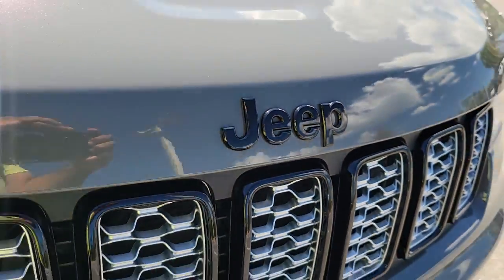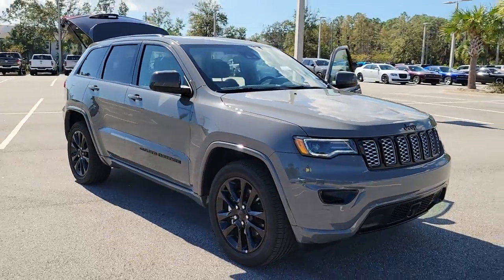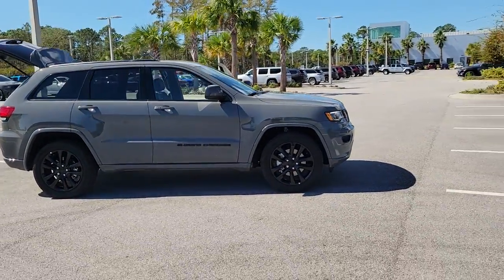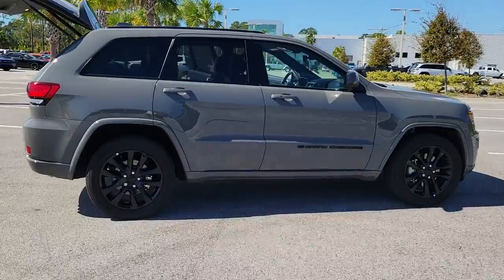Get acquainted with the 2022 Jeep Grand Cherokee. With less than 10,000 miles on the odometer, this vehicle stands out from the rest. The Jeep Grand Cherokee — the stylish all-terrain SUV that blends comfort, high-performance, and rugged capability.